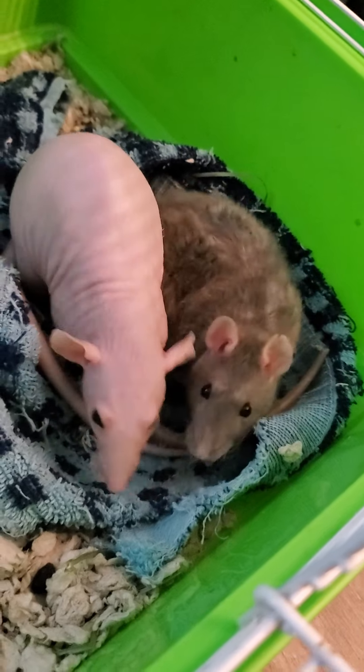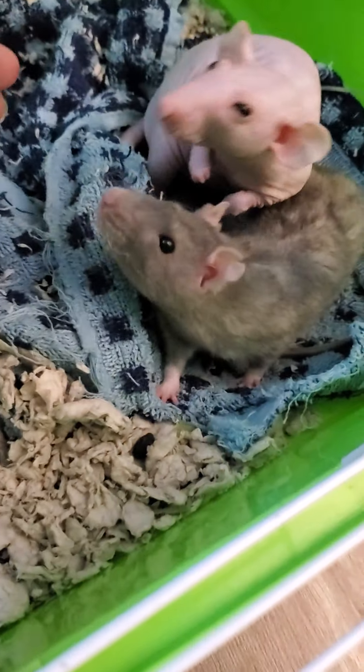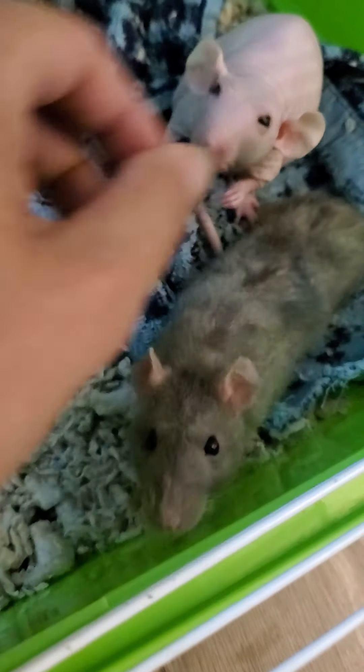They are very sweet. They're not from the same litter, but they are sisters. They love to be around each other and they're super friendly girls.